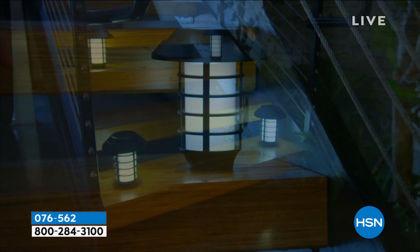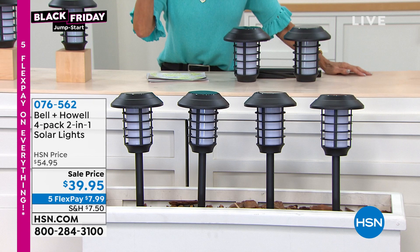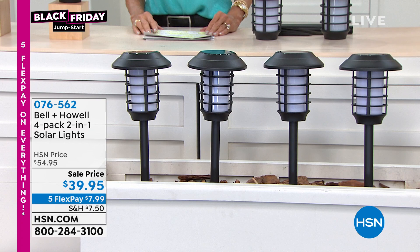$54.95 was the price. We sold them once for $49.95, never for $39.95 until today. And today you get the extra benefit of the five flex pay payments of $7.99. So whether it is decorating around trees, your garden, pathways - Mr. Chad Allen is with me today. Hello Chad. Look at that wonderful ambiance in your home - I love it.